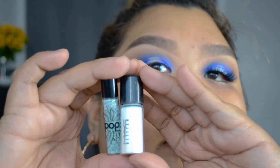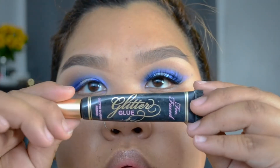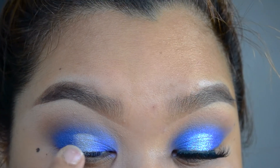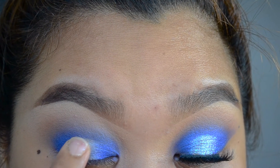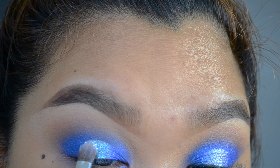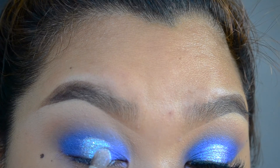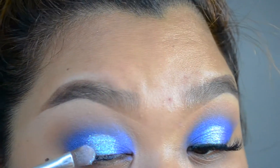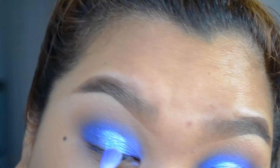I'm going to mix two glitters from Pop Cosmetics and Matte Cosmetics. The Pop one is a turquoise teal and the Reflex glitter is a teal, ice blue color. This gives the eyes a nice pop. I'm using glitter glue to apply it on and then taking the blending brush to blend everything out.